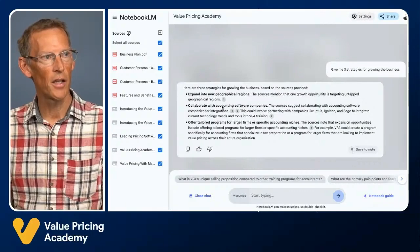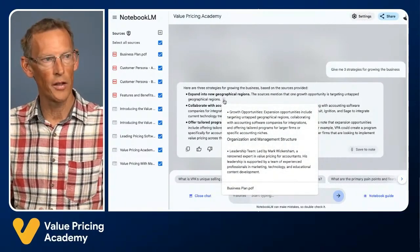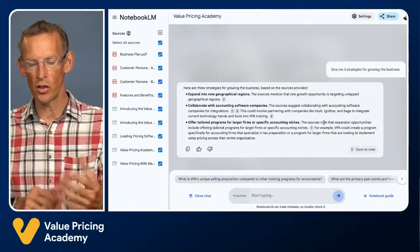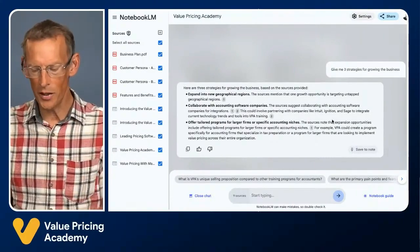It will give me ideas, and it always provides links to where it got the information from — citations — so it will tell you which of the documents the information came from, if it's using source information. Then, just like with ChatGPT, we can add further prompts. We could take idea number one and say 'tell me more about idea number one' or 'let me know how I could use that particular idea.' So that's Notebook LM.